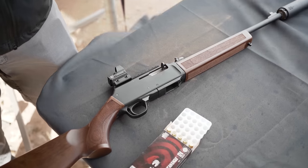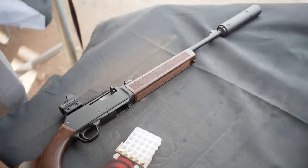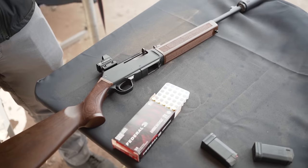It might be the only 9mm PCC on the market that comes with wood furniture — and I think that might actually be true. We wanted it to have the Henry DNA, and the wood is a huge part of that. Everybody here has been excited about it and we're looking forward to getting it out there.